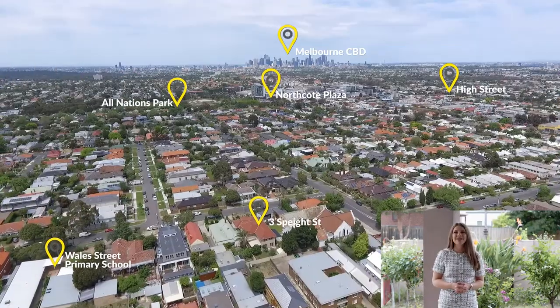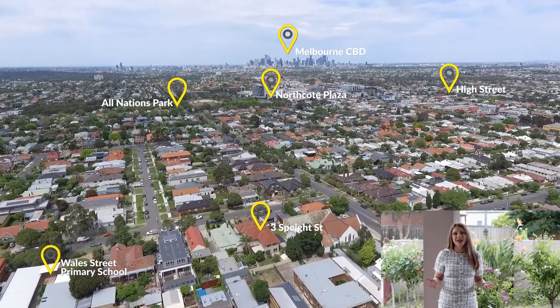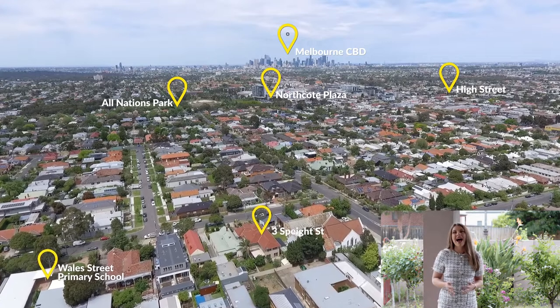Located within a short walking distance to tram, train and bus services, high street cafes and shops, All Nations Park, Northcote Plaza and Wales Street Primary, it's every bit the stately family upgrade. I'm Rose Martin from Ray White in Preston and I can't wait to meet you at one of our Open for Inspections.